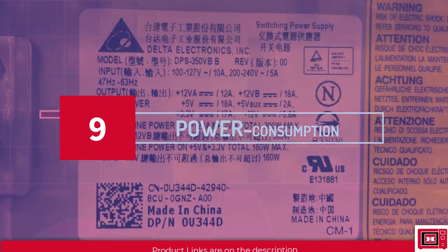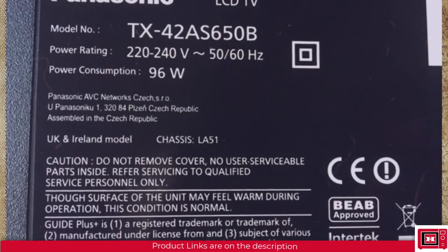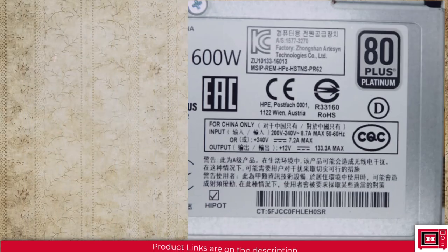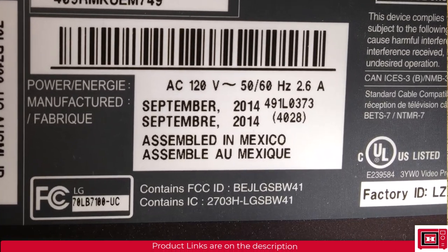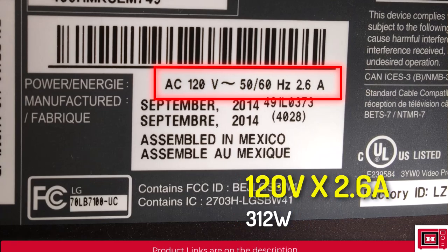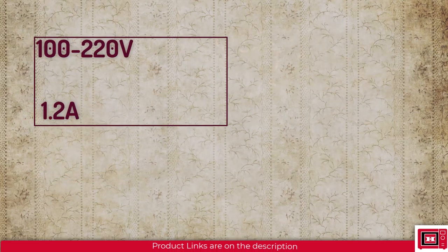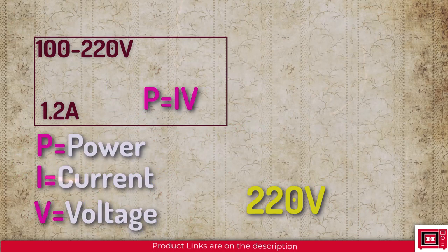The ninth thing to consider is power consumption, especially if you're in an area with metered or limited power supply. Check the packaging carefully for a power rating — some manufacturers give it in watts, others in amps with a voltage rating. If so, multiply the voltage by the current to get the rated power in watts. For example, if a TV is rated 100–220 volts at 0.2 amps, confirm your country's voltage — say 220 volts for most African countries — and use P = IV to calculate the power.